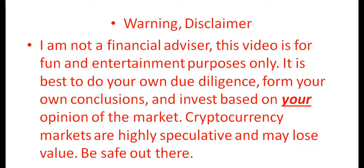Warning: I'm not a financial advisor. This video is for fun and entertainment purposes only. It is best to do your own due diligence, form your own conclusions, and invest based on your opinion of the market. Cryptocurrency markets are highly speculative and may lose value. Be safe out there.